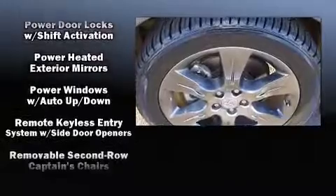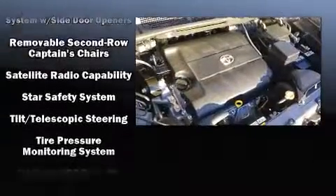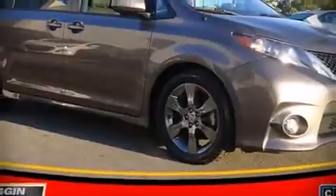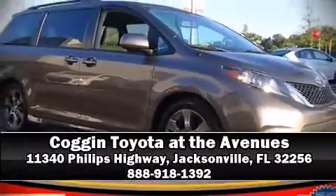A Carfax History Report provides you peace of mind by detailing information related to past owners and service records. Our team is professional and we offer a no-pressure environment. Come on in and take a test drive!